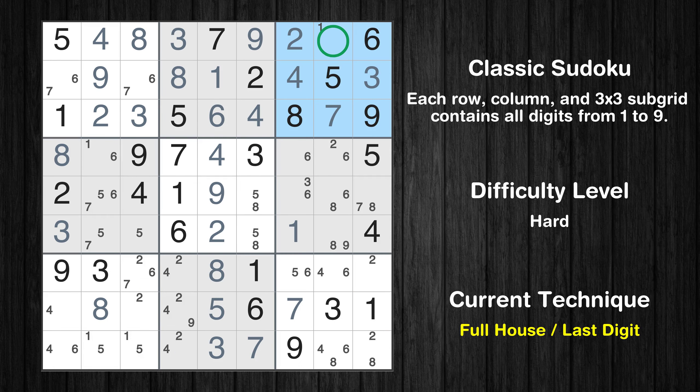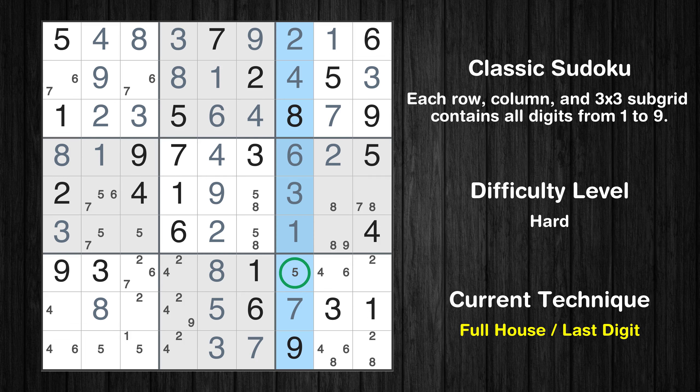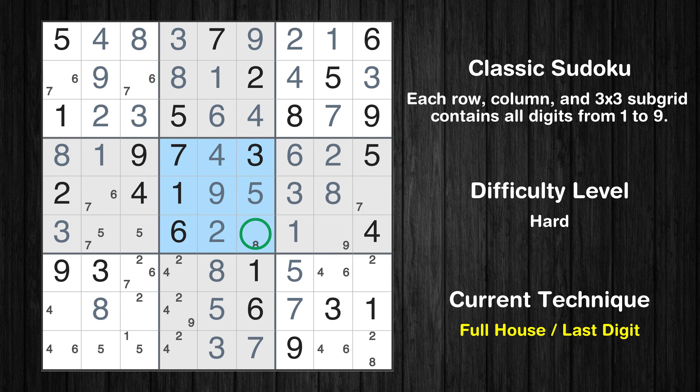Only 1 is missing in the third box. Cell row 4, column 7 is a naked single. Cell row 4, column 2 is a naked single; only 2 is missing in the fourth row. Cell row 5, column 7 is a naked single. Cell row 5, column 8 is a naked single. Cell row 5, column 6 is a naked single. Only 8 is missing in the fifth box. Cell row 5, column 9 is a naked single. Only 9 is missing in the sixth box. Only 6 is missing in the fifth row.